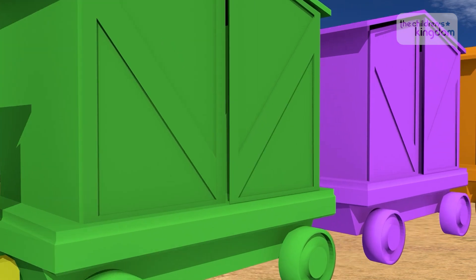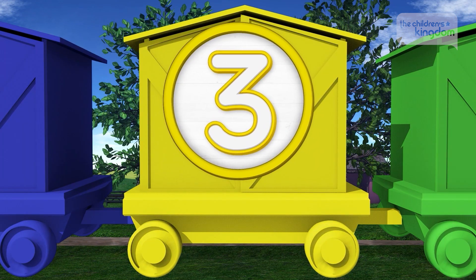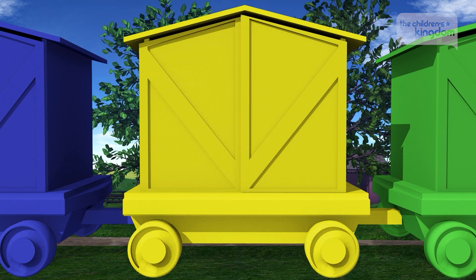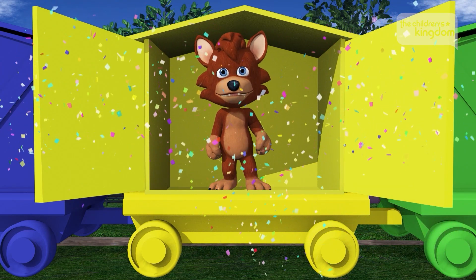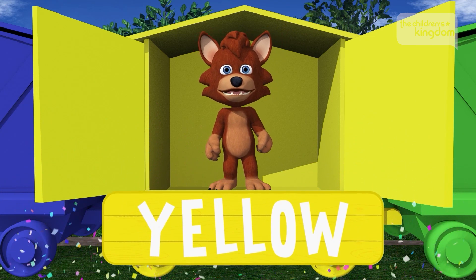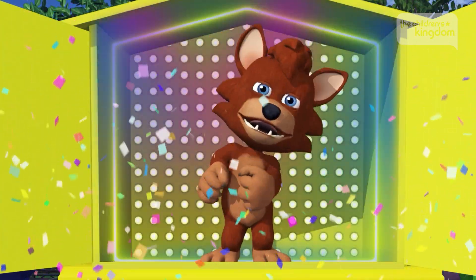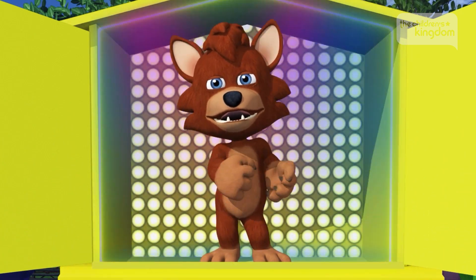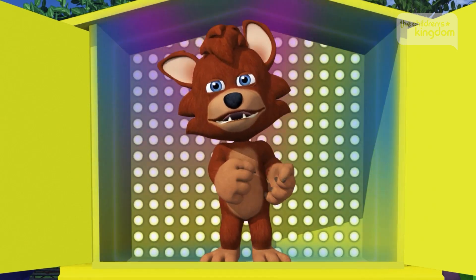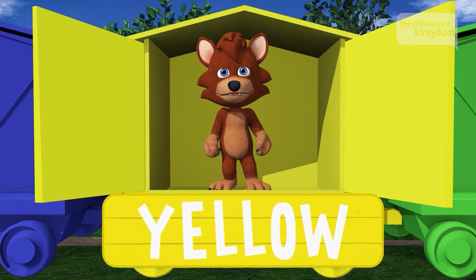Let's keep traveling in the farm's train. Three. It's the wagon that's the color yellow. It's the wolf cub, and he's in the wagon that's the color yellow. I'm going on a journey, on a journey, I'm going on a journey in my noisy car, and it's a game to spend my time like this, driving my noisy car through town. Wolf cub. Yellow. Excellent.